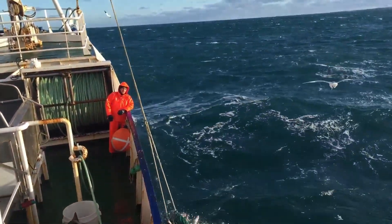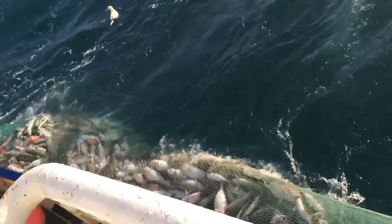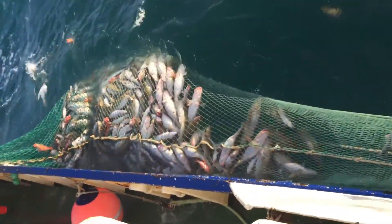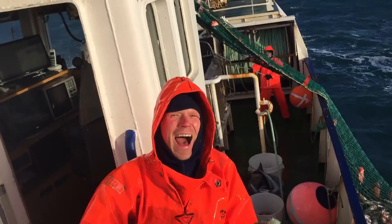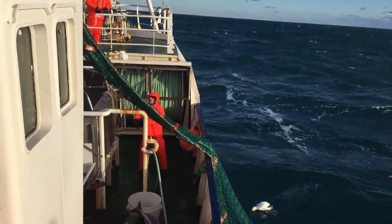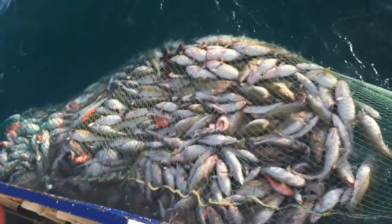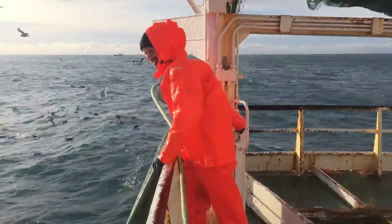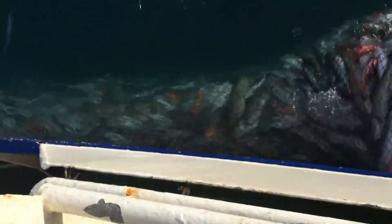A current trend is the application of modern technology in the cod fishing industry. Technologies such as GPS monitoring devices and sensors to track fish movements, and automatic warning systems help fishermen to know the location of cod schools accurately and efficiently. This not only improves fishing productivity but also reduces overfishing and protects sensitive areas such as cod spawning grounds.